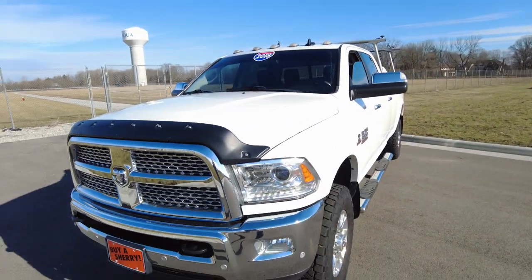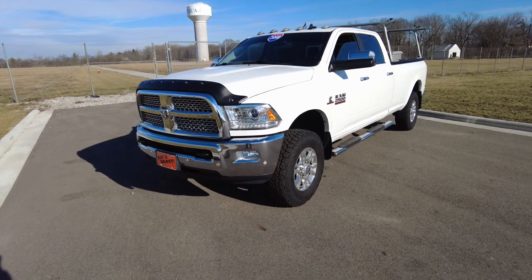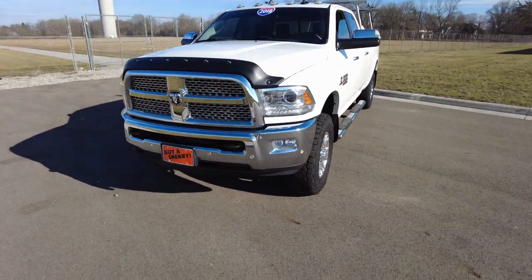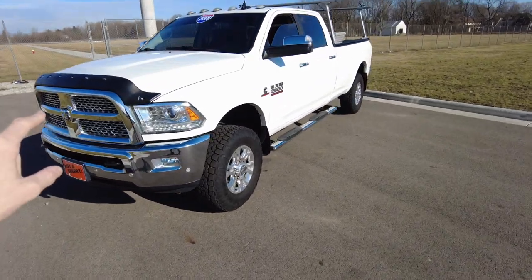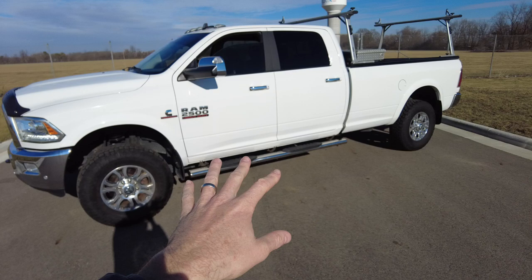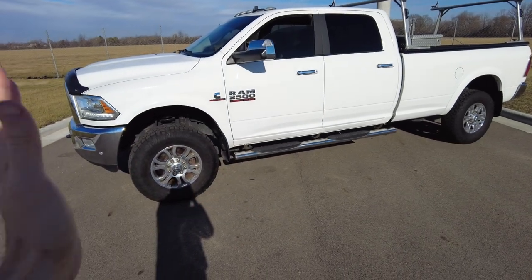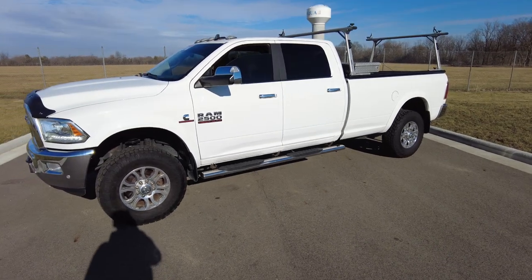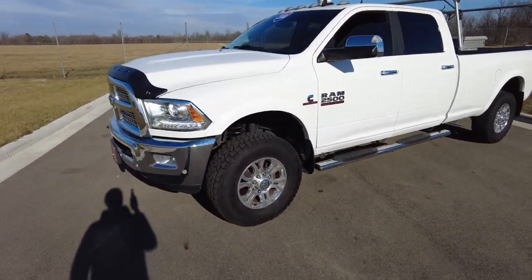Hey everyone, Mike Sherry here at Paul Sherry Used Cars. Today I'm out test driving this — it's a great work truck, a 2018 Ram 2500. It does have the 6.7-liter Cummins turbo diesel in it. It is the crew cab, so the big four-door. It is four-wheel drive, long bed. It's got some extras on it, so stay tuned. Let's go ahead and start the review here.